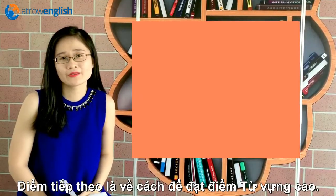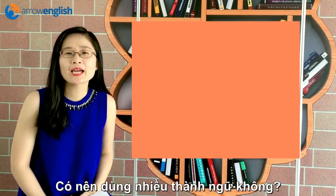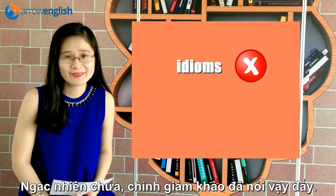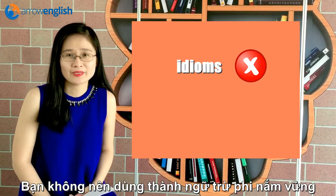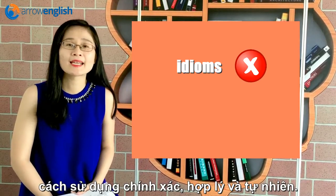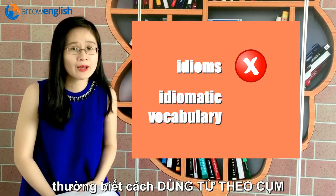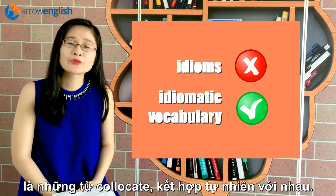Next, it's about how to score high for lexical resource, or vocabulary. Is it a good idea to throw in lots of idioms? Actually, the answer is no. This is what the examiner told us: you should not use idioms unless you are sure how to use them appropriately and naturally. High scores would be awarded to test takers who manage to use idiomatic vocabulary, which means collocations and words that go together naturally.